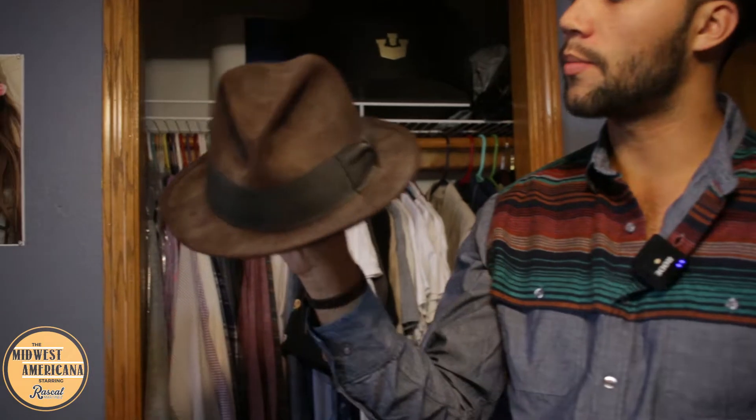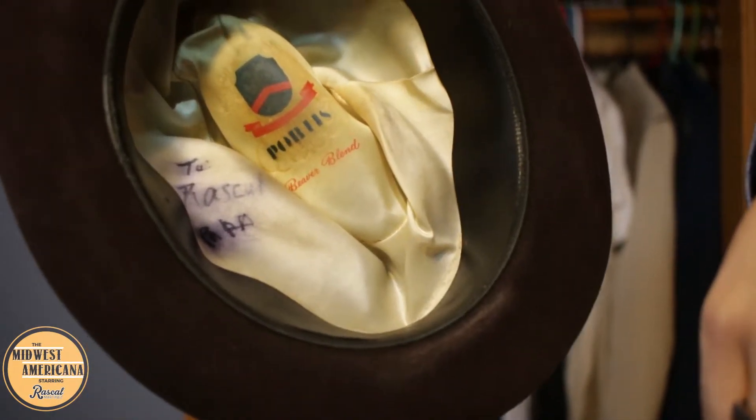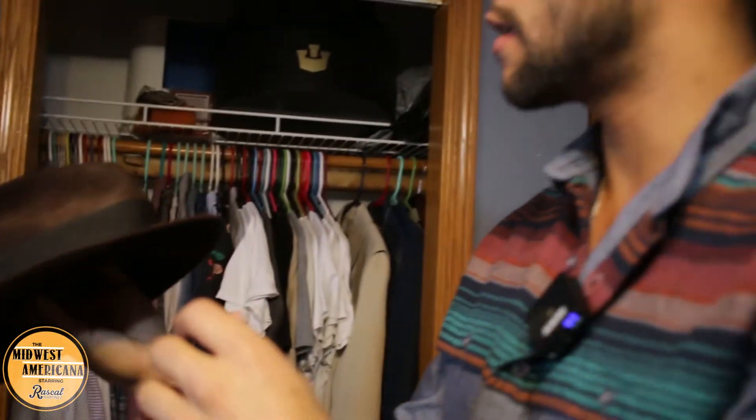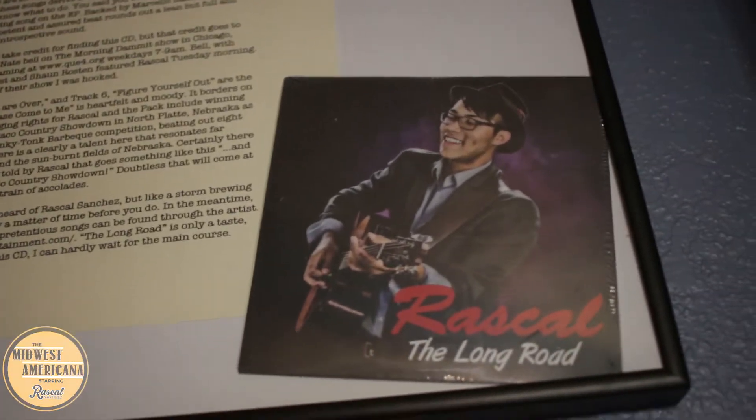I'm going to show you some hats. This first hat is one my grandpa gave me — my pawpaw. He signed it to 'Rascal,' put 'Pawpaw' there. This was his hat and the first hat I ever started wearing. I always wore it tilted because it didn't fit — it was too small. This is the first record I put out, called 'The Long Road,' and you can see the hat right there.